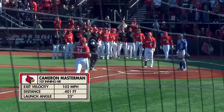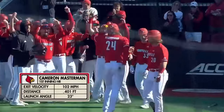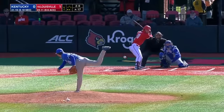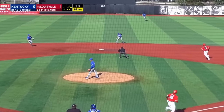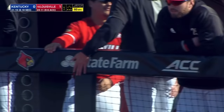You see the numbers there — exit velocity 102, and that ball went a whopping 401 feet. It was only hit at a 23-degree launch angle. If I point at it, maybe it won't go out! It's just a rip on the season, which leads this team. And he lines one back up the middle, but Harris is there to record the third out of the inning.